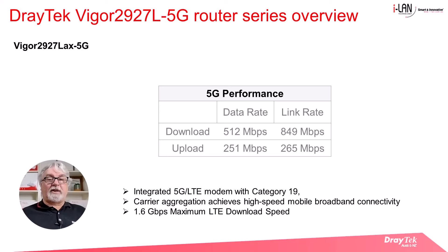The 5G performance of the Vigor 2927L 5G is similar to the Vigor 2865L 5G. The figures shown in the table are expected real-world speeds under ideal conditions; however, actual speeds will vary due to network congestion and signal strength. The integrated 5G LTE modem is a Category 19 device and with carrier aggregation can achieve high-speed mobile broadband connectivity for internet access and VPN. Carrier aggregation is a technique used to increase the data rate per user, whereby multiple frequency blocks are assigned to the same user. The theoretical LTE maximum download speed of a Category 19 LTE modem is 1.6 gigabits per second, but actual speeds will vary due to network congestion and signal strength.